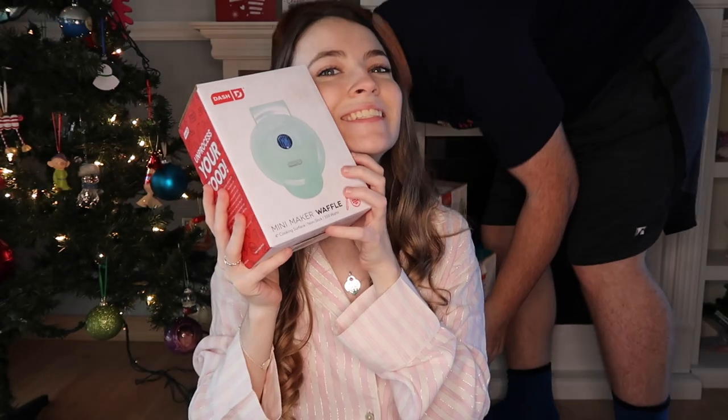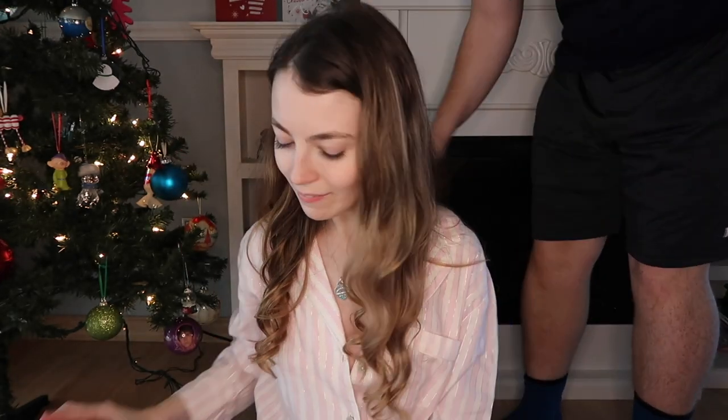I'm editing this and I just wanted to say that I did not just get Curtis a waffle maker for Christmas — it made it seem like he got me all this cute stuff and that was it. I got him other stuff too, but I know he would be happy if I just got him that. Love you, okay bye!